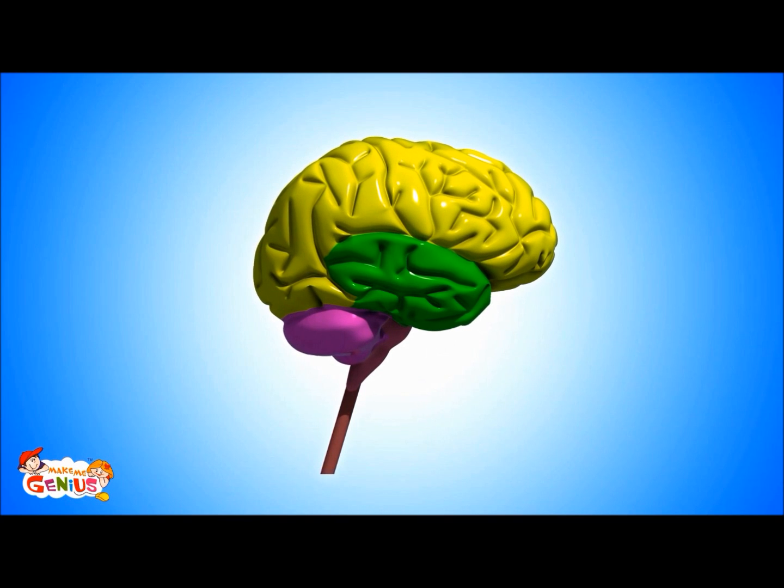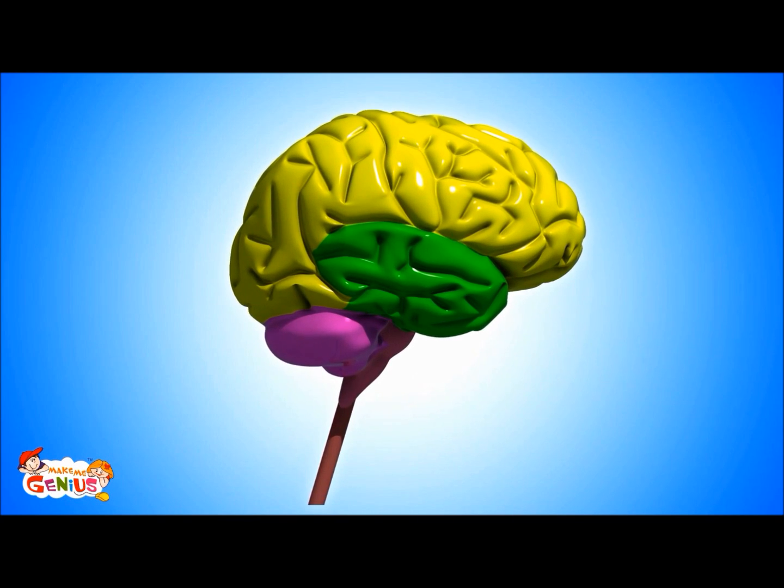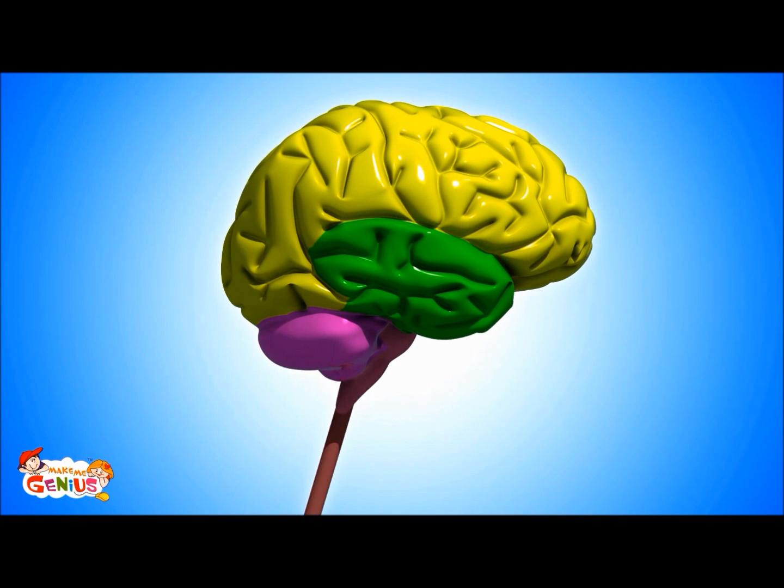First, understand the brain, its parts and what they do. Our brain is the most complicated organ of our body. It has three major parts: the cerebellum, cerebrum, and brain stem, which is also known as the medulla.